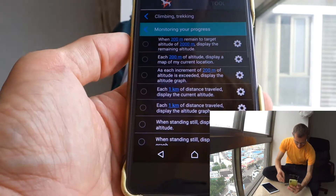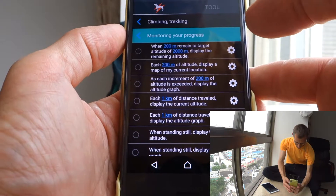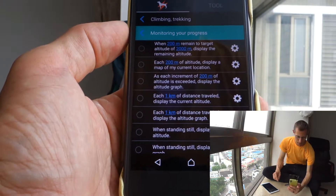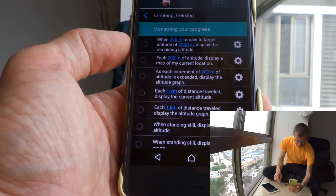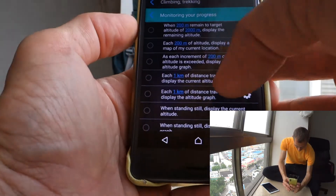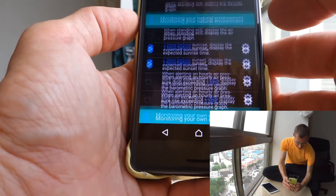If we look in there, for example, you can monitor your progress while hiking and get various displays — like when so many meters remain to your target altitude, the remaining altitude will be displayed. Also, at each so many kilometers of distance traveled, it displays the current altitude.